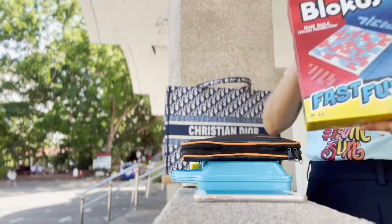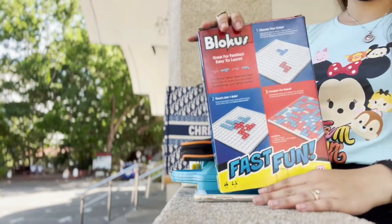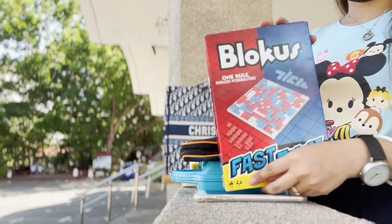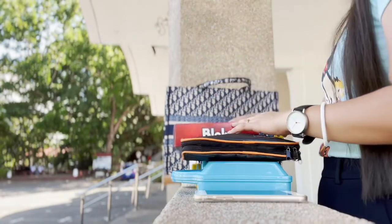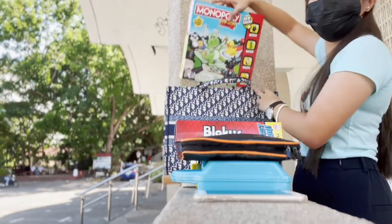I also brought board games as an alternative to phone games. This one is cool — you can only connect through corners. These are the games he likes to play. I also bring Monopoly Junior.